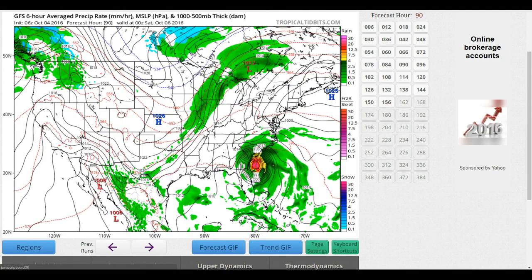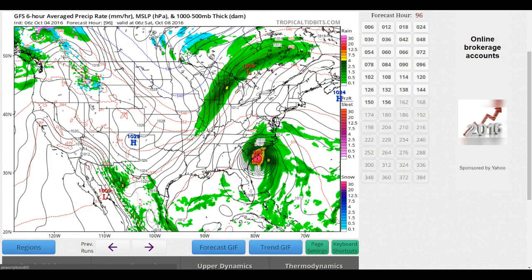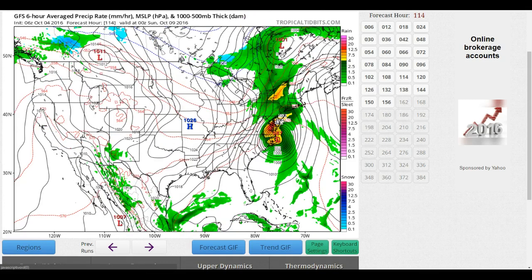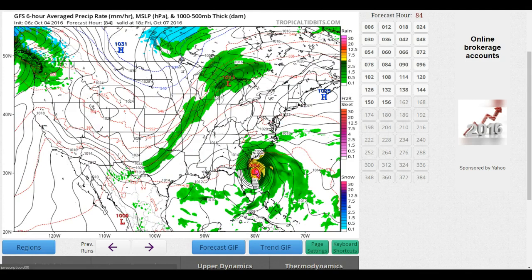Even if the system stays offshore, we could still see hurricane force winds, especially on Saturday. This is about 2 in the morning where the system is nearing the Charleston area and heading up the coastline into the Grand Strand. Looks like a possible landfall on the Grand Strand before it heads up into southeast North Carolina and Outer Banks. Something to watch very closely over the next couple of days. If this track does jog offshore, it's looking less and less likely at this point as the system continues to get pushed to the west in time.